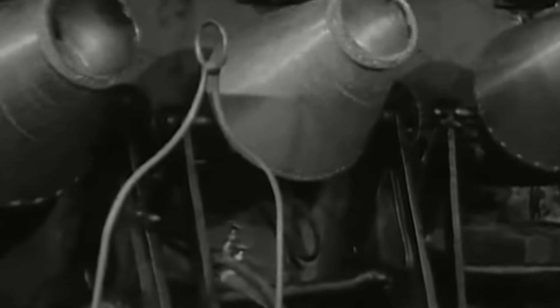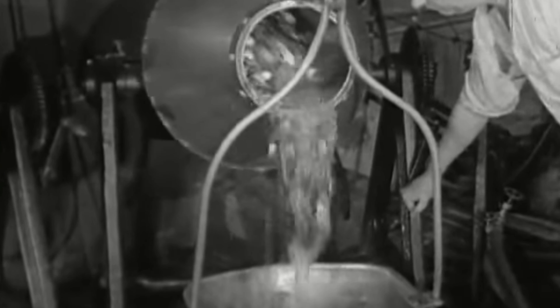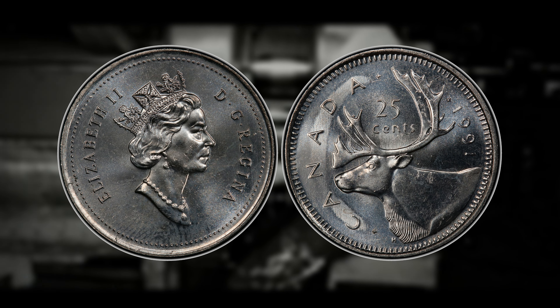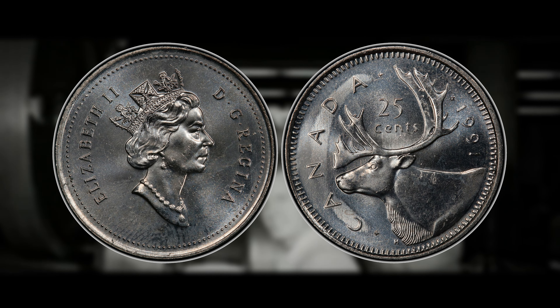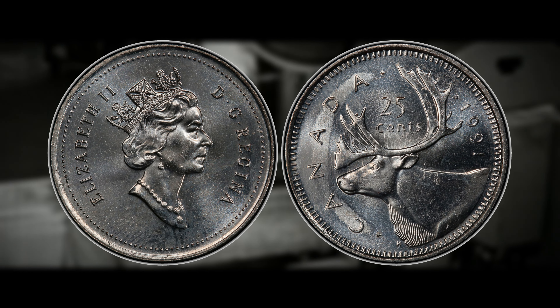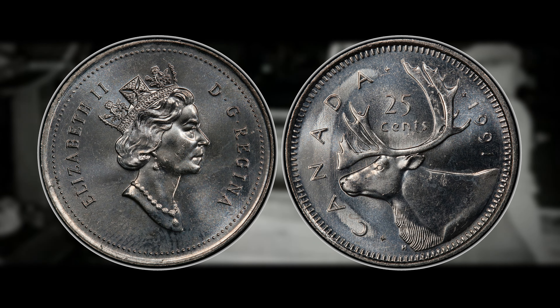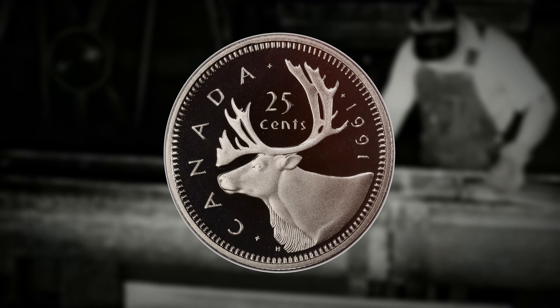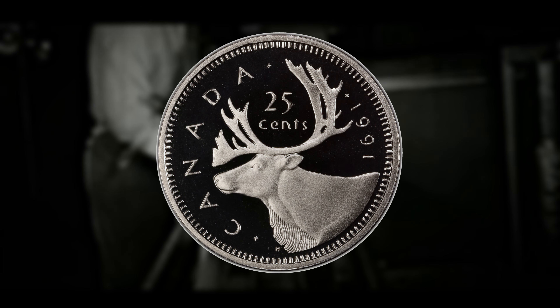Strikes may also affect the quality of coins produced during and immediately following the strike period, as mint employees returning to work may need time to ensure that coin presses and equipment are operating smoothly, potentially impacting the quality of the struck coins. In the case of the 1991 Canadian quarter, if there was indeed a strike at the Canadian mint during that year, it could have contributed to the lower mintage of quarters for that specific date. The disruption in production and potential quality control issues may have led to a scarcity of well-struck, uncirculated specimens, further enhancing the coin's rarity and desirability.